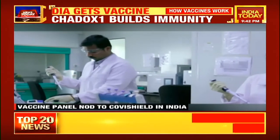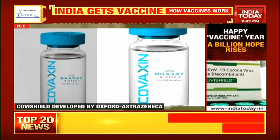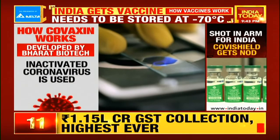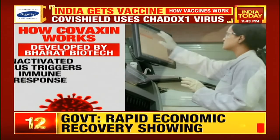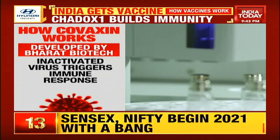India's own Swadeshi shot, Covaxin, is currently undergoing phase 3 trials. This vaccine by ICMR and Bharat Biotech uses a platform similar to Covishield, but there are major differences. It uses an inactivated coronavirus — the genetic material of the virus is destroyed so that it cannot replicate. The inactivated virus triggers an immune response when injected into the human body, so the body will fight back if faced with a similar virus in future.